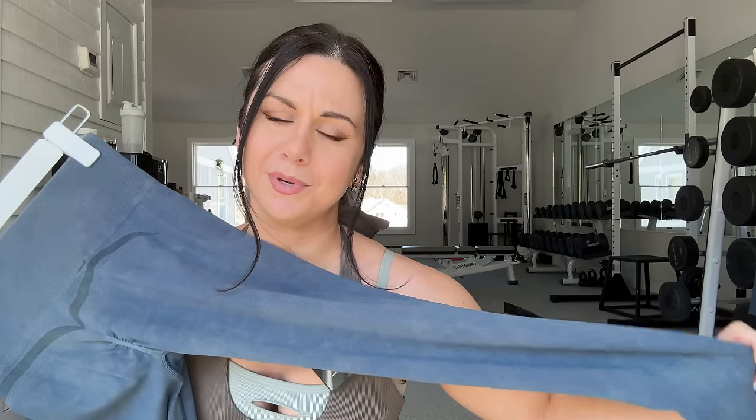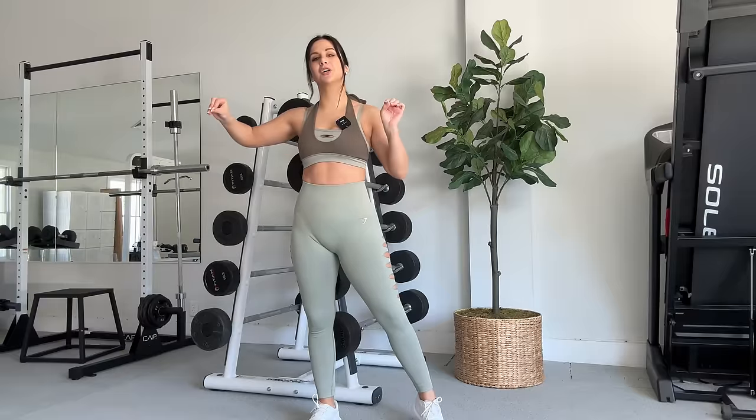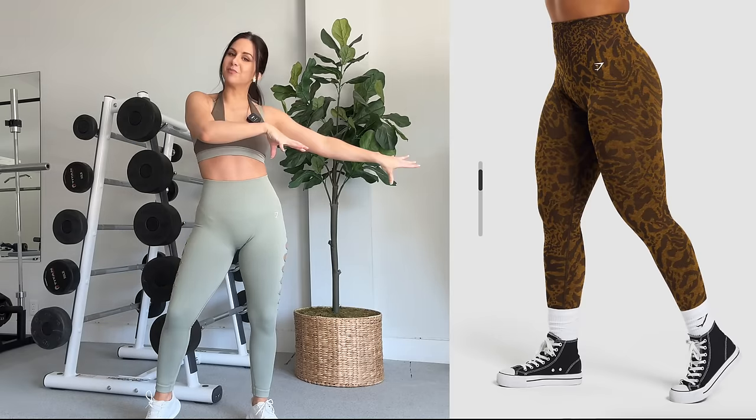I can already see a lot of gals gravitating toward the no-holes option. I teased this on YouTube Shorts and that's the consensus — they like the idea of the holes, but for practicality's sake they're going to go with the solid leggings. When I first put these on, my first thought was this feels awfully similar to the Adapt Animal they just dropped.